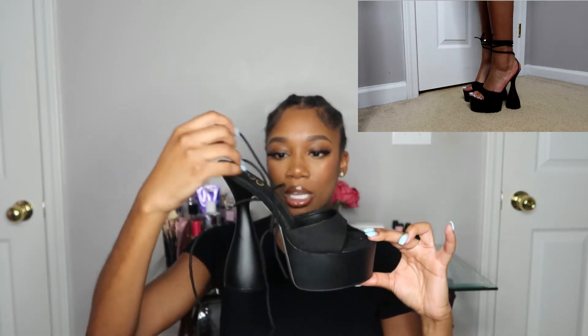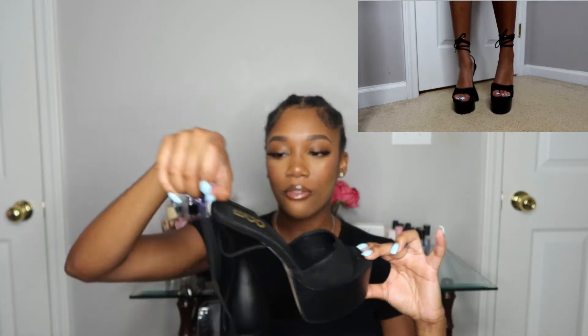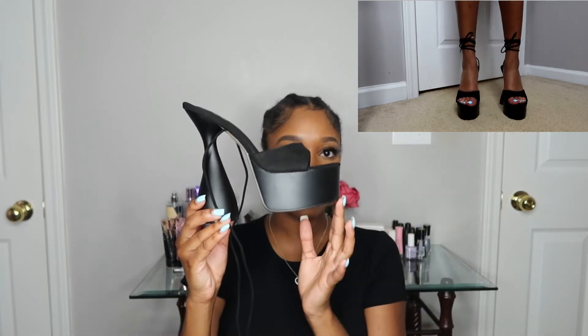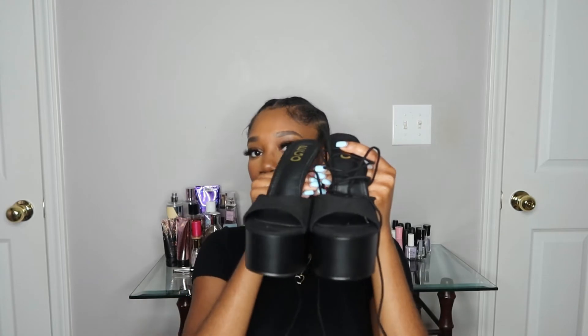I cannot wait to wear these — I feel like the outfit has to be really bomb to match these. They also lace up with a silver accent on the end of the strings. Super cute shoe — these are another one of my favorites, I had to get these.